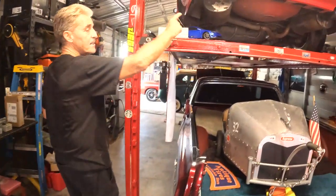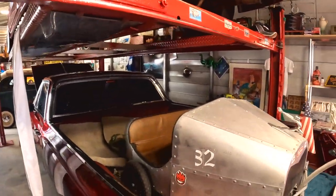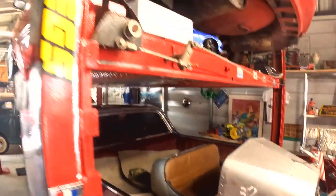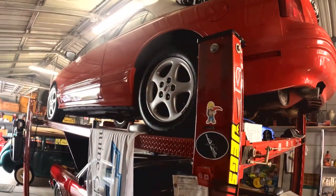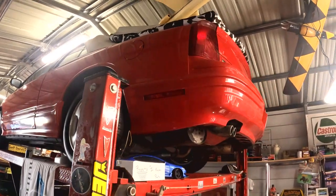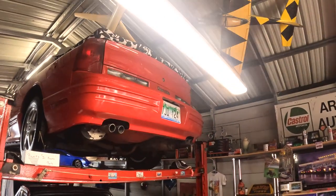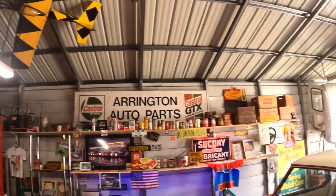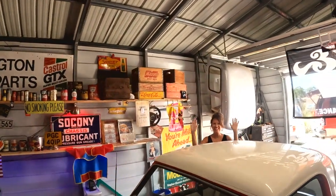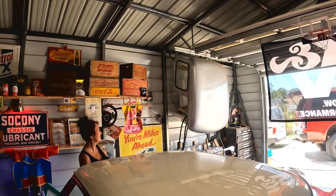Moving along, this was a college graduation present — a 1994 Cutlass Supreme with 36,000 actual miles. My wife Renee, right over here, told me I could buy this if I graduated from college, which I did. That's the top of the Bond car, the little red car that James wouldn't sit in.